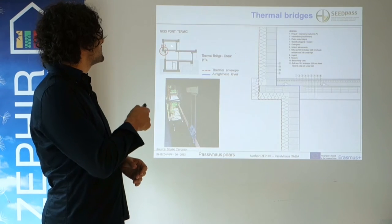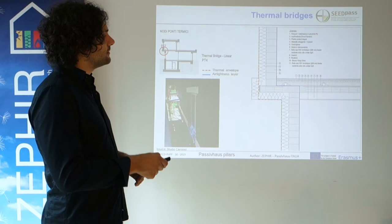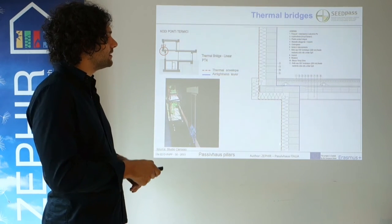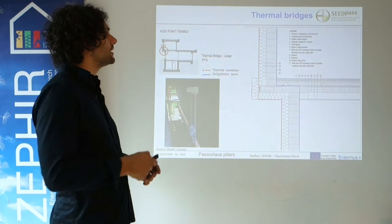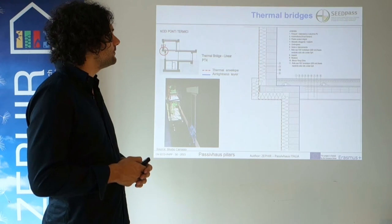Here we have an intermediate floor with a misalignment of the external wall transitioning to the first floor external wall.